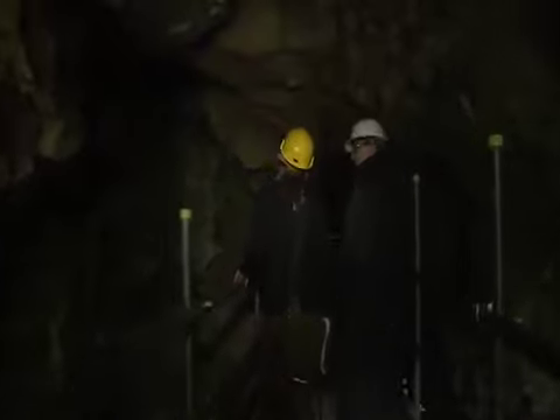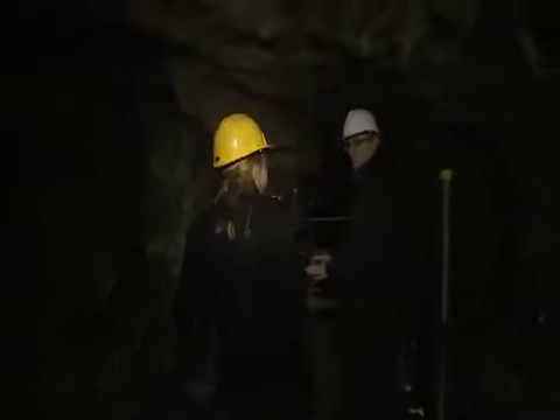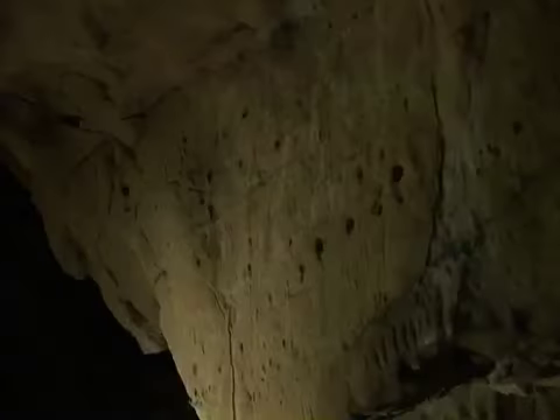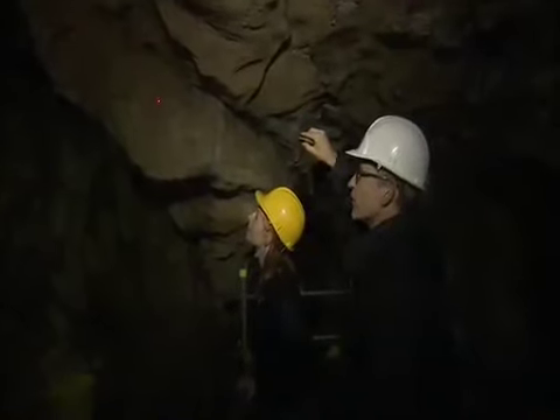Standing at the level we think our prehistoric ancestors were, I could see a few scratches on the walls. Ian invited me to take a closer look. This is one of the first figures discovered in 2003 — you can just pick out some faint engraved lines. At first I struggled to see what Ian was seeing, but gradually an image emerged.